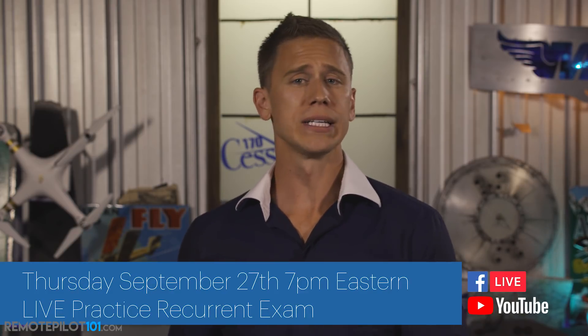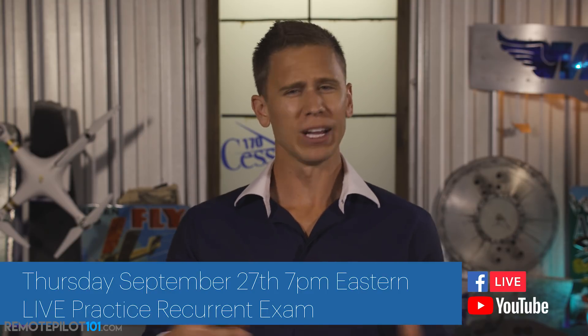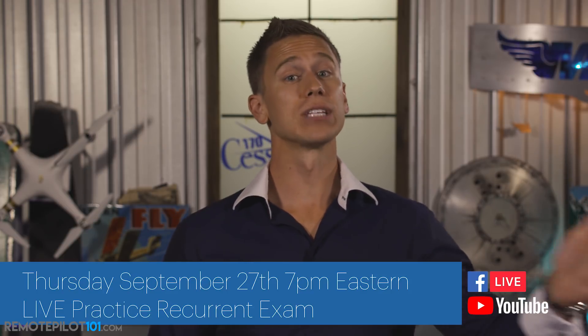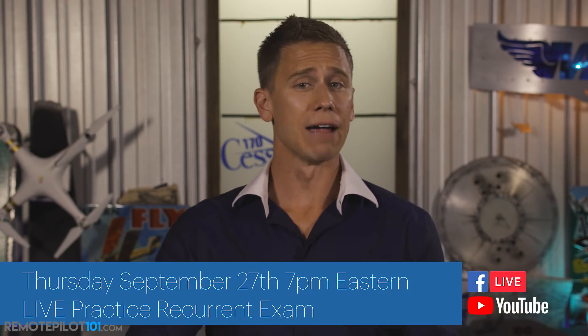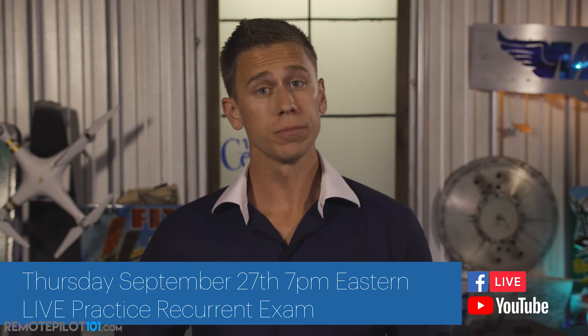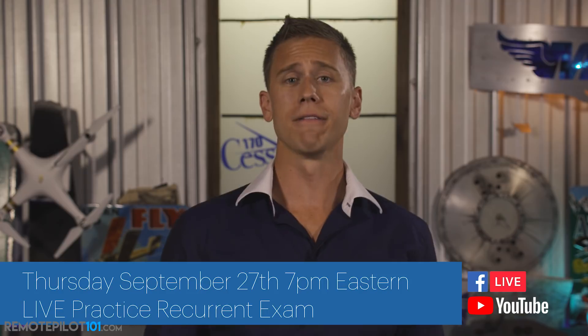I hope Remote Pilot 101 has been an excellent asset to you in your journey, whether it's your initial test or our new recurrent course, which is free if you're already a lifetime customer. Next week, September 27th, I'll be live doing a mock practice recurrent recertification quiz — sharing actual questions and their correct answers and why. That will be live on the Remote Pilot 101 Facebook and YouTube pages, so subscribe and like us to get those alerts.